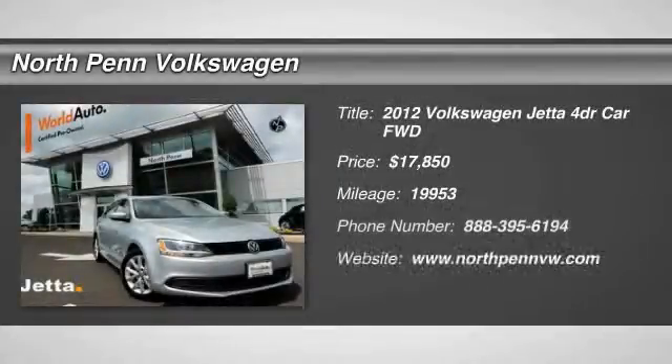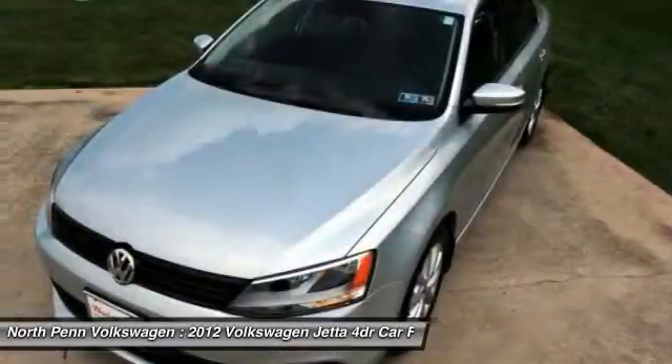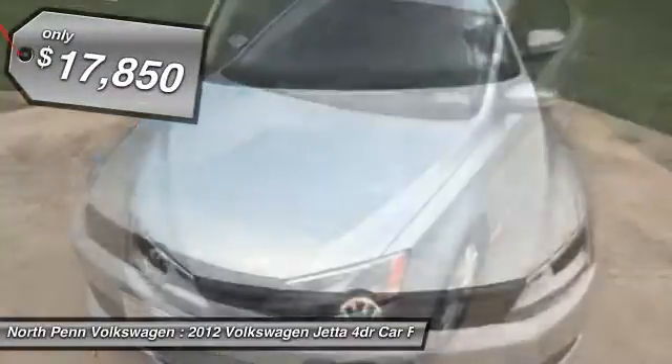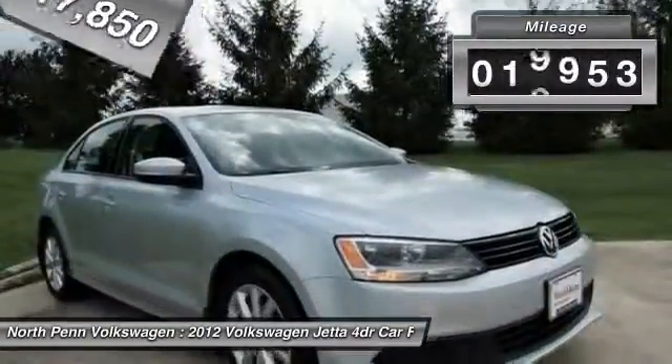The 2012 Volkswagen Jetta. The Jetta is a premium car that is family-friendly with a great price, agile and confident handling. Volkswagen Jetta. And is priced below $20,000. This vehicle has less than 20,000 miles.